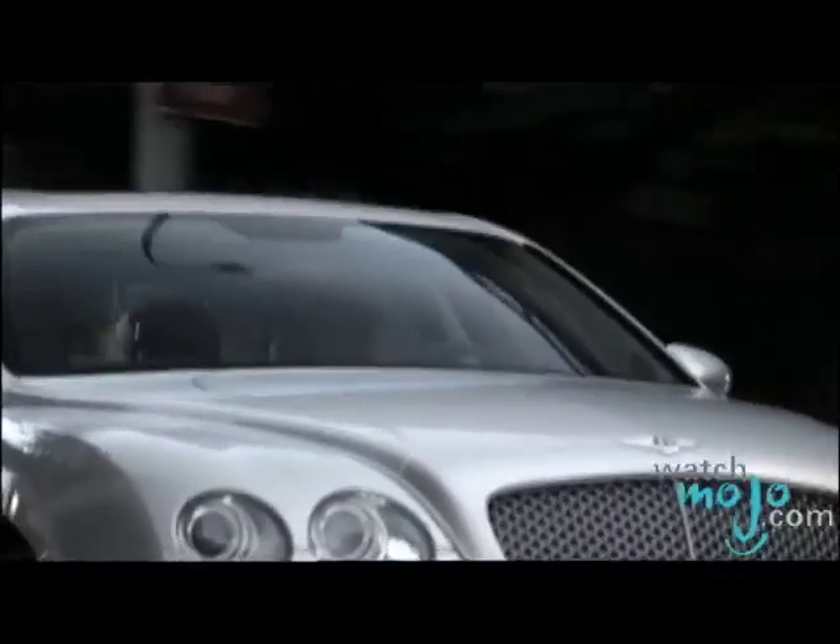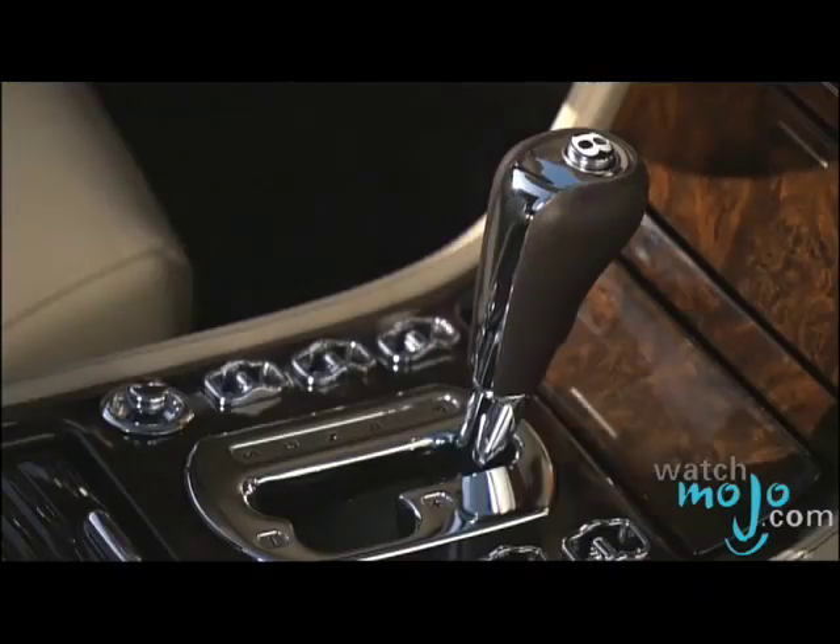Why did Bentley choose to use the same engine found in the Continental GT? I think they wanted to build a vehicle that didn't sacrifice anything in terms of performance or driving dynamics.